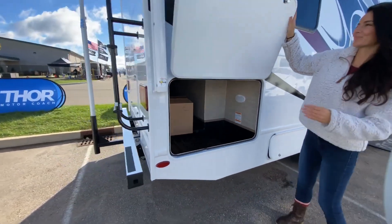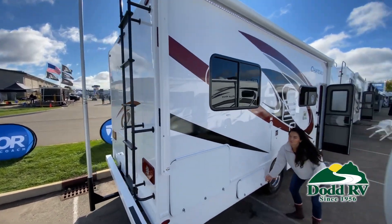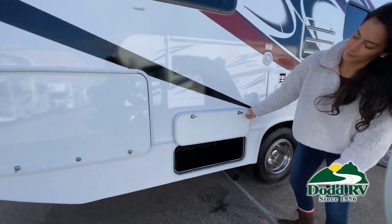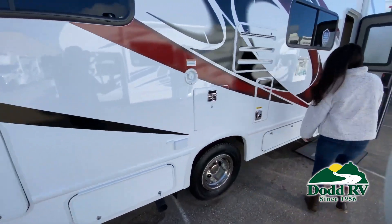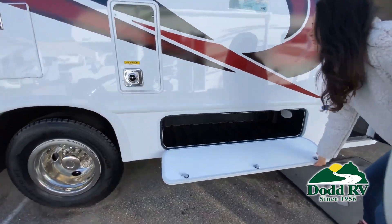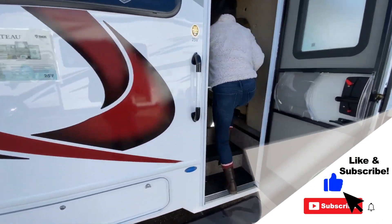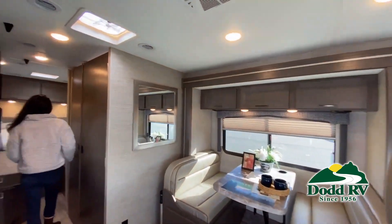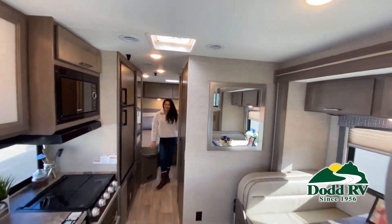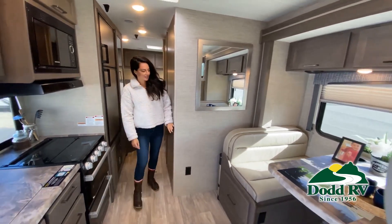This is just one of the many new and used RVs and boats available for you at Dot RV. This walkthrough video is designed to quickly show you the basic layout and features of this RV. If you're viewing it on our website, you'll find all the specifications right below the screen. But the best way to view this beautiful unit is to put yourself in it. Stop by today to see and feel the difference when you're treated like family.